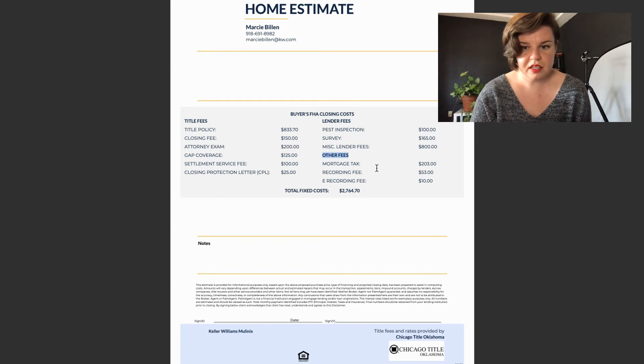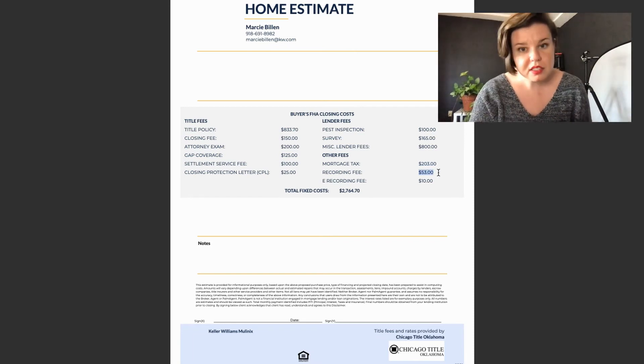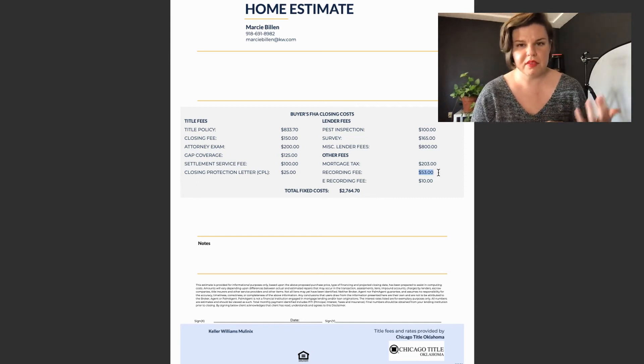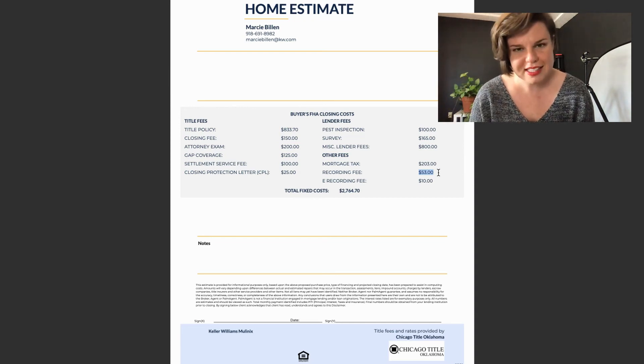Other fees: first we have mortgage tax, which goes to the county and is calculated at 0.01% plus $5 — so it's always different on every single one. We also have recording fees, which can change a little bit but really shouldn't. These are for the county — a certain amount for the first page of documents recorded plus each additional page, with a regular recording fee for paper and an e-recording fee for online documents.